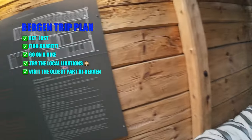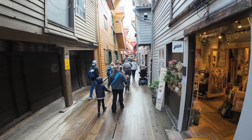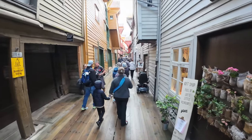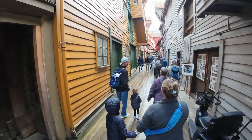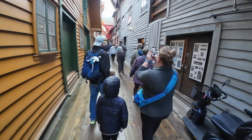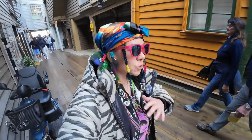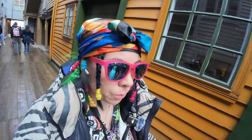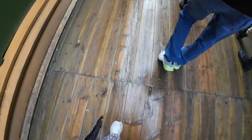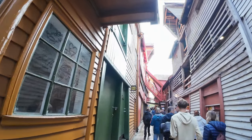I'm going to show you the oldest part of Bergen right now. Look how cool this is — it's like an old Japanese samurai environment. So now when you hear that there were these big fires in Europe that disrupted entire cities, you can kind of get an idea of why it was so bad. When the floor is wood, when the walls are wood, and when the roofs are wood.